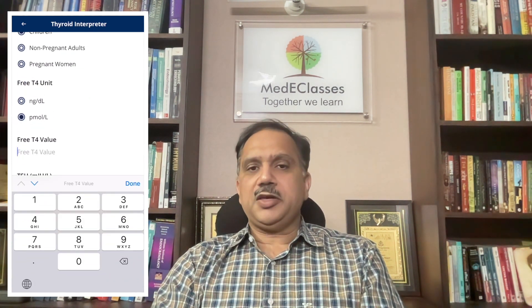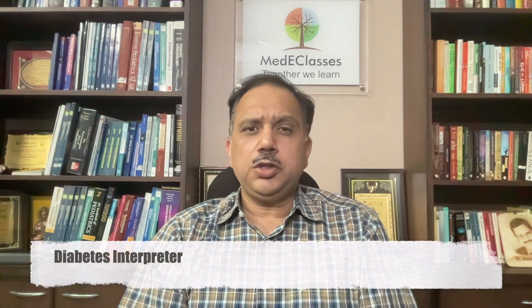Thyroid function tests are commonly performed in pediatric practice but often result in confusing results. We have developed a thyroid interpreter as part of the Medi Classes second generation endocrinology application, which requires only the input of specific age groups and FT4 and TSH levels. It then interprets results as normal, euthyroid, primary hypothyroid, or central hypothyroid.